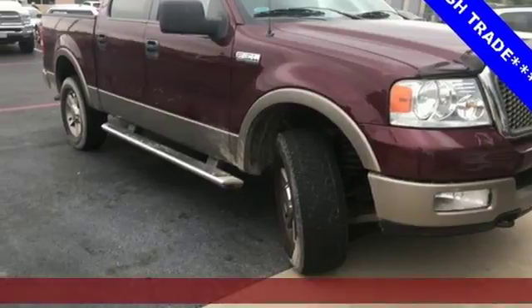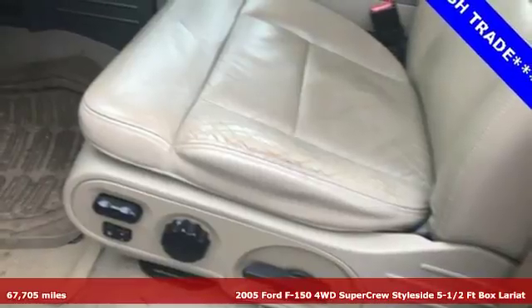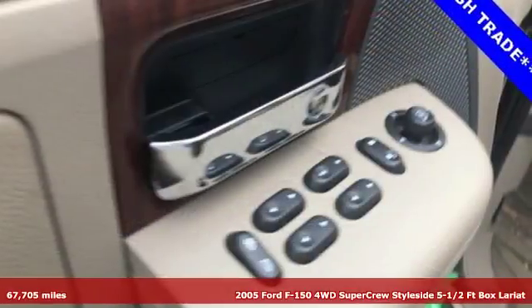It's a 2005 Ford F-150. Work hard and play safe. Ford's got you covered with the best safety features and a comfortable interior.